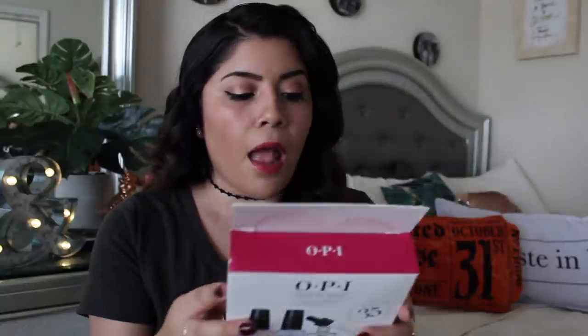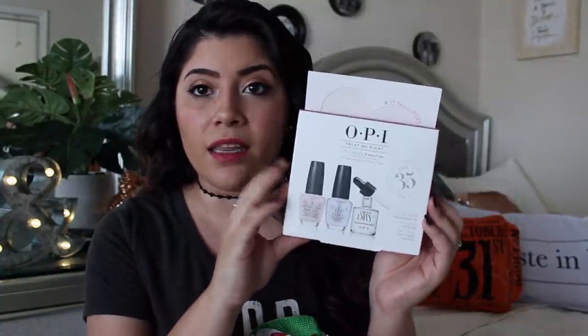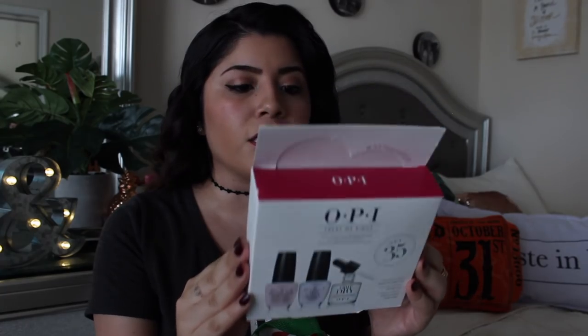I also have the OPI 'Treat Me Right' set — it includes the OPI natural base coat, OPI top coat, and the Drip Dry lacquer drying drops. I got it mainly because of the lacquer drying drops; I'm really intrigued to find out how those work. It's a pack of three little OPI nail polish items and it was only $8, so why not.